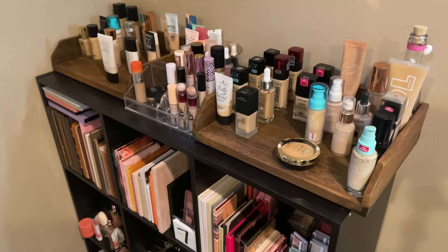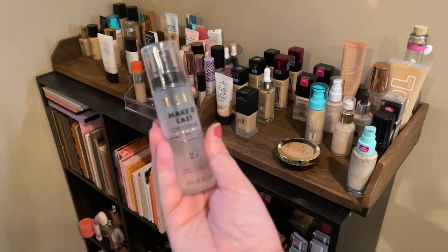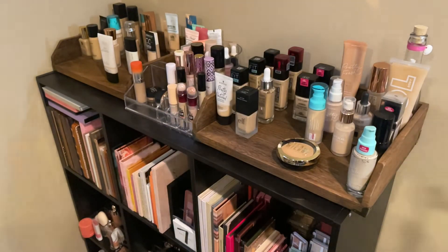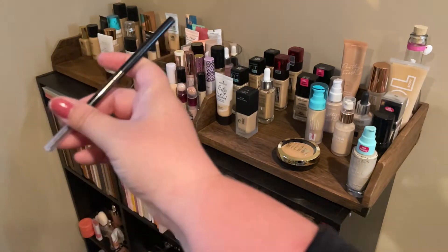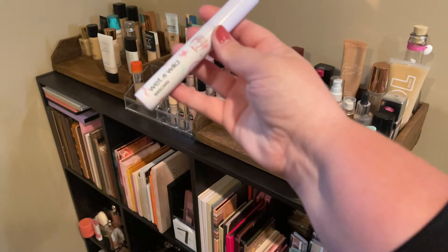For setting spray I'm adding in the Milani Make It Last — I wanted one that would be good and long-lasting for my trip, and this one offers 16-hour wear which I'll need. For eyebrows I'm adding in my Milani Precision Brow — I really like this brow pencil. It kind of reminds me of ABH so if you're looking for a dupe, that could be a good one.